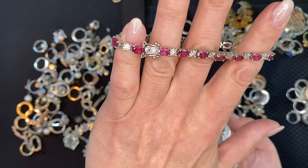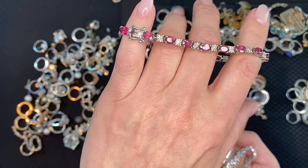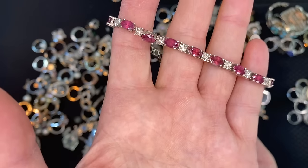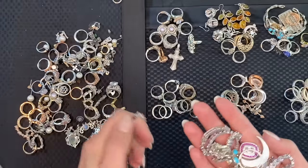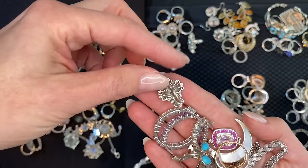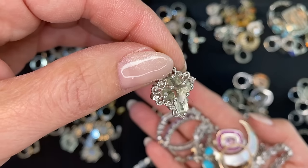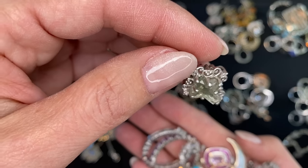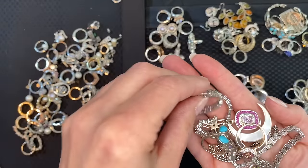These look like rubies — this is an old tennis bracelet, probably 1980s. This might be ruby and diamond — they do look like rubies, and sometimes they made them with diamonds. I'll have to test that. Then a prasolite or CZ cross — that's pretty. It's one stone cut that way, probably crystal or CZ, but the color of prasolite.